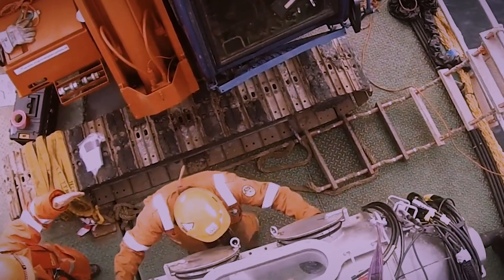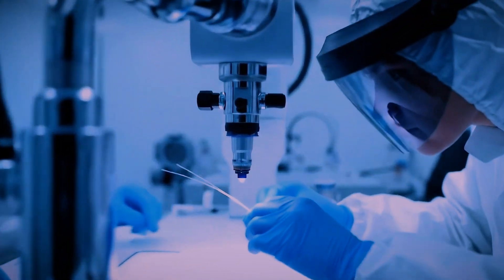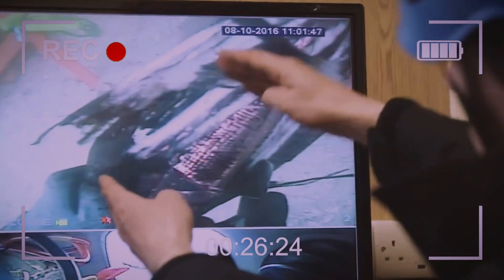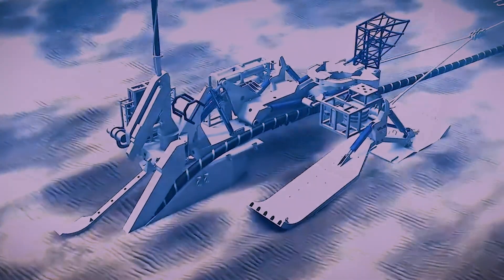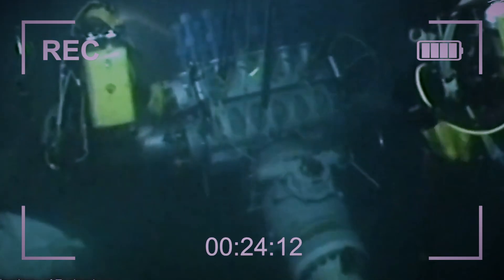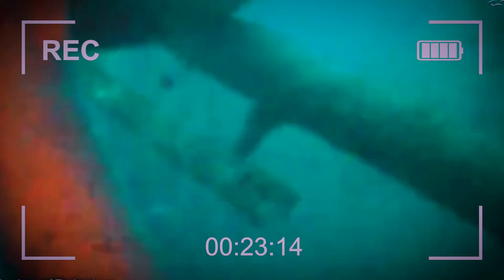Once on board, the real magic happens. In a dedicated, sterile cleanroom, highly skilled technicians painstakingly splice the individual glass fibers back together — fusing strands of glass thinner than a human hair. They cut out the damaged section, splice in a new piece, and then rebuild the multiple protective layers around the repair. The entire process, from finding the fault to laying the repaired cable back on the seabed, can take weeks and cost millions of dollars. As our reliance on this network grows, the importance of protecting it — and even using technology to predict faults — becomes more critical than ever.